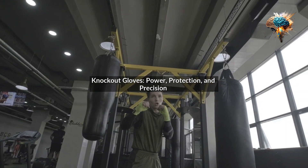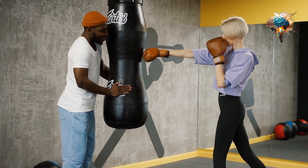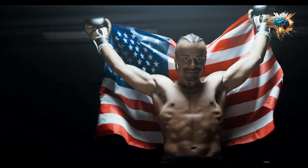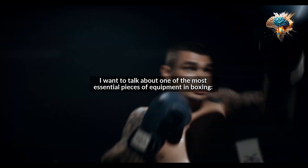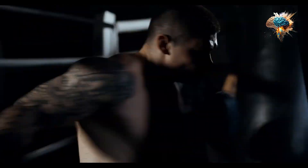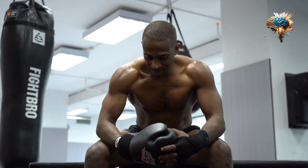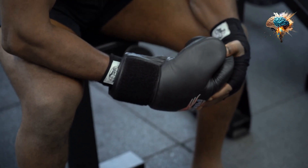Knockout Gloves: Power, Protection, and Precision. Hey there, welcome to my channel. Today I want to talk about one of the most essential pieces of equipment in boxing — gloves. These gloves are not just any ordinary gloves. They are the Knockout Gloves that will take your boxing game to the next level. Whether you're a beginner or a seasoned pro, these gloves have got you covered.